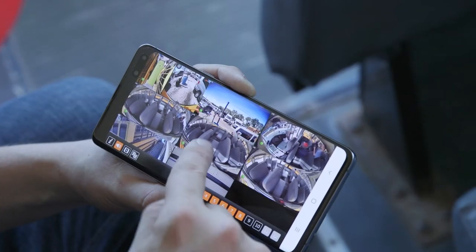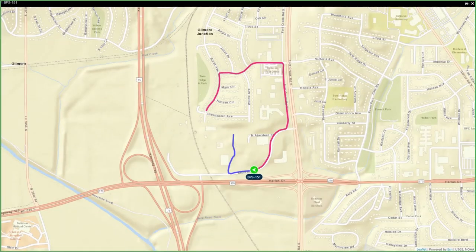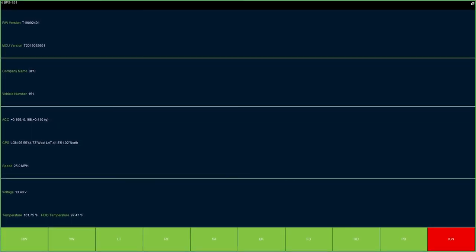Better still, our video management software offers live views, GPS mapping and geofencing, bus speed and g-force details, and other critical data for monitoring safety and efficiency.